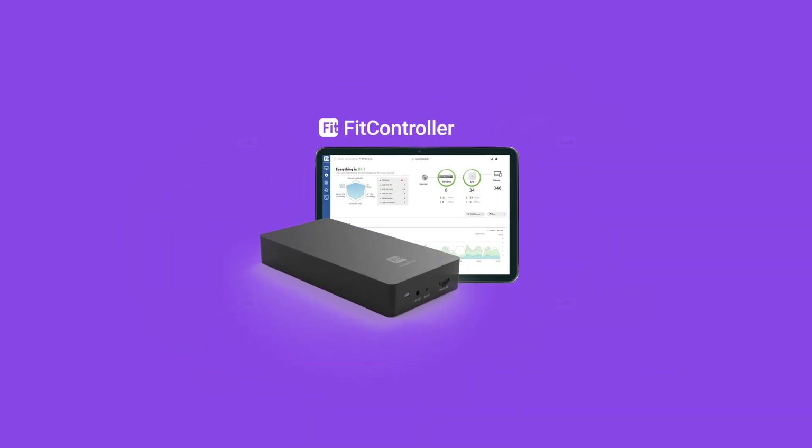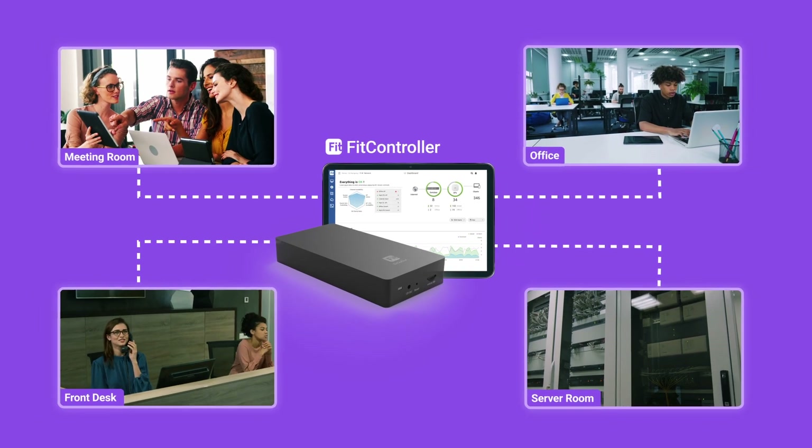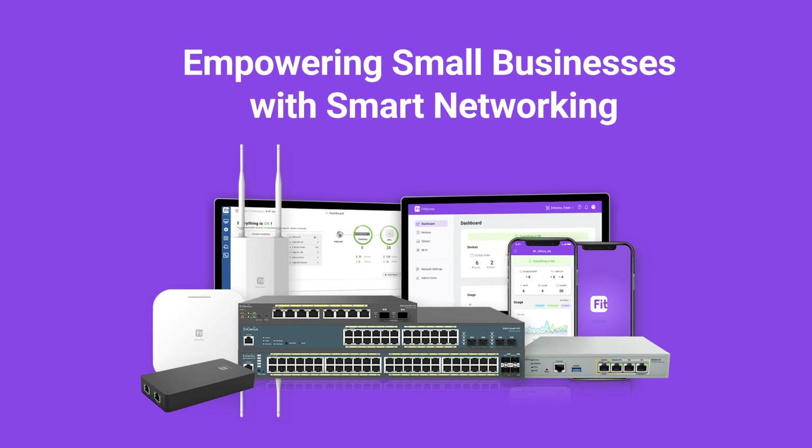For those seeking greater autonomy and enhanced data security, we have FitController for on-premises management, granting you full control over your networks. Try EnGenius Fit to experience seamless networking for your business today.